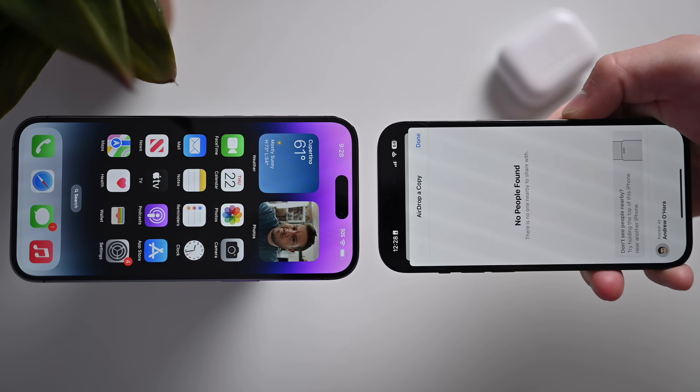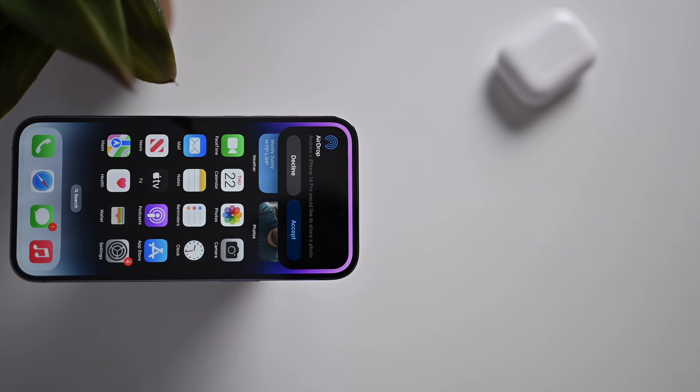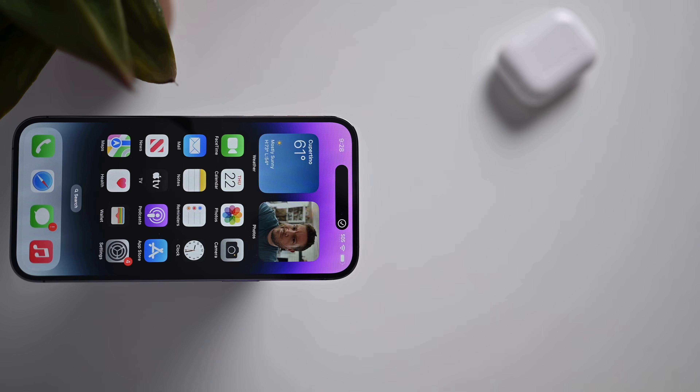So what are the biggest new changes with iOS 17 that I've been loving from the past month of usage? There are a few of them. First, I love the new AirDrop experience — just bringing two phones together, there's haptic feedback of your phone vibrating as it passes off that information to the second phone.